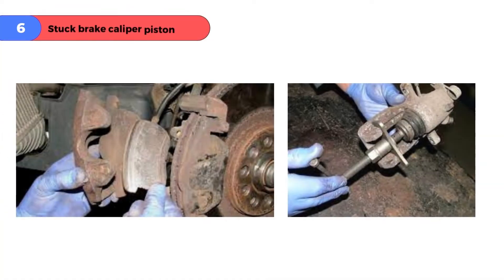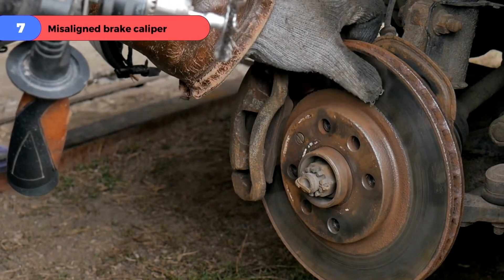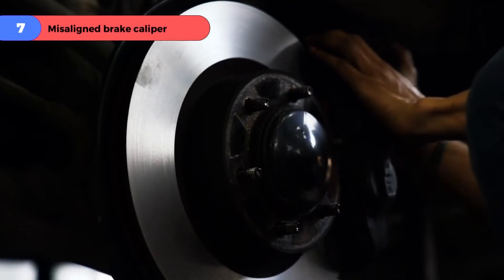Problem number six: stuck brake caliper piston. In this case, free up the stuck brake caliper piston. And problem number seven: misaligned brake caliper. For this, realigning the brake caliper can fix your problem.